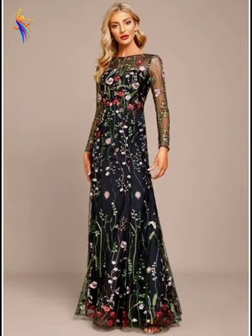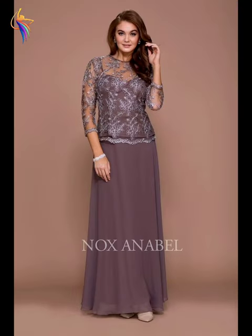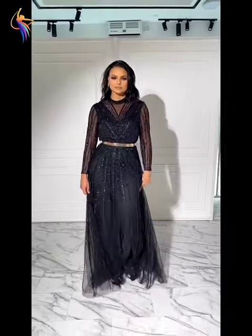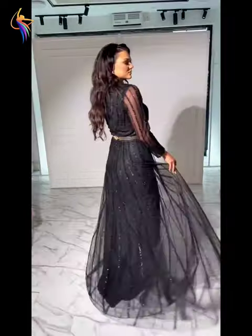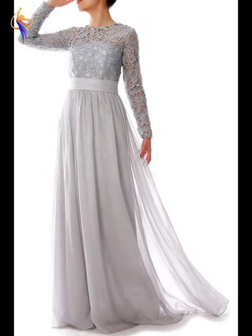Please watch till the end of my video and enjoy. Don't forget to subscribe to our channel and press the bell icon so you never miss any video. You can see these amazing black color emerald dresses — also a beautiful combination of black color outfit ideas.